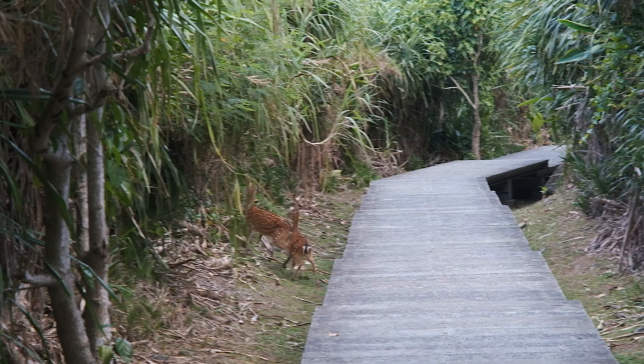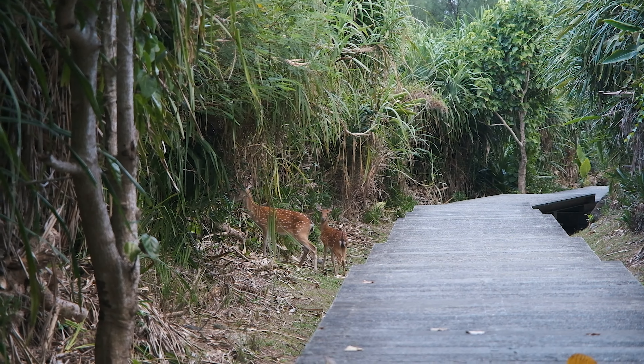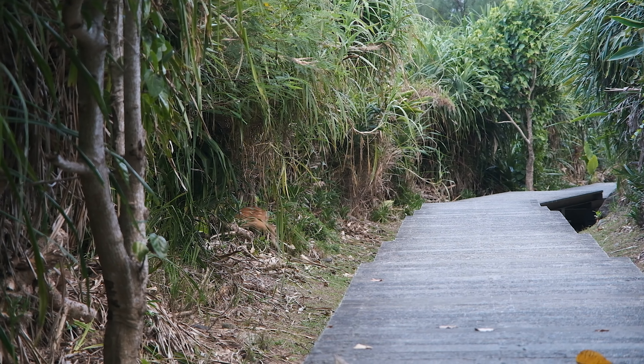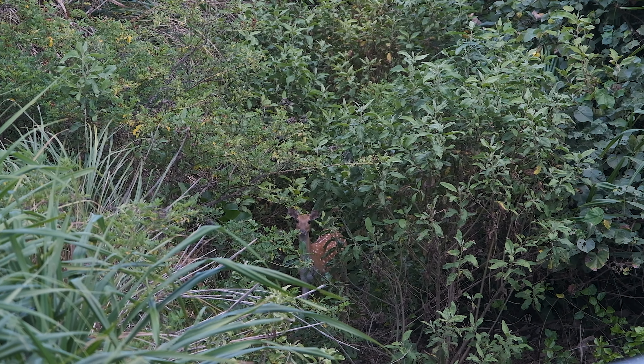We saw some wild deer up ahead on the trail. Ollie and I just sat down for a while and watched them sniff around — luckily I got some footage on the camera. Incredibly, these deer are able to run through the thick tropical forest with relative ease, following rough trails all throughout the island. We could see them watching us as we walked along the trail.